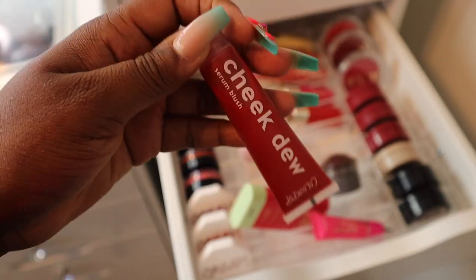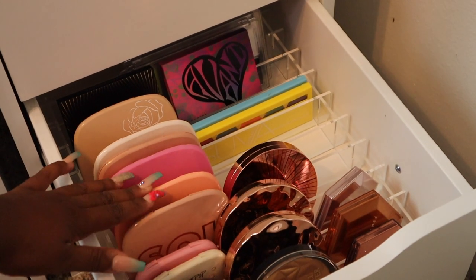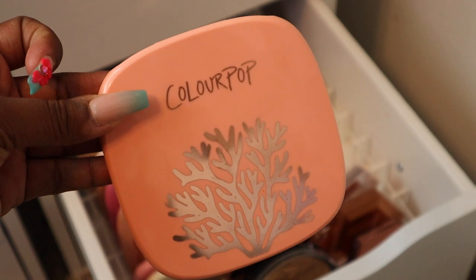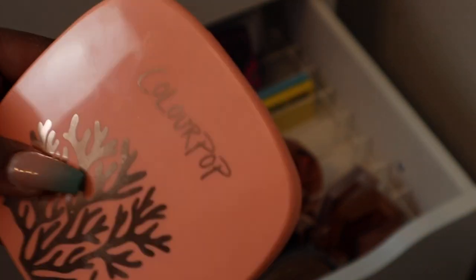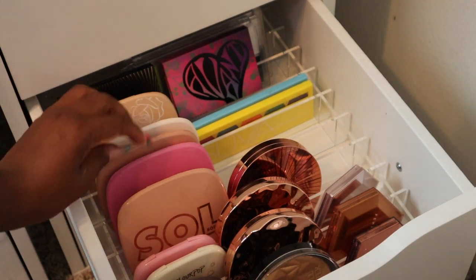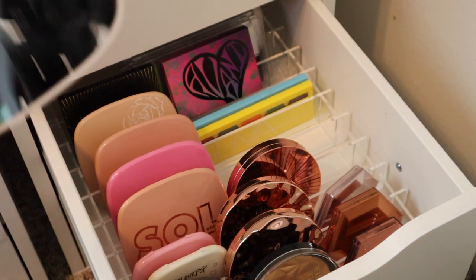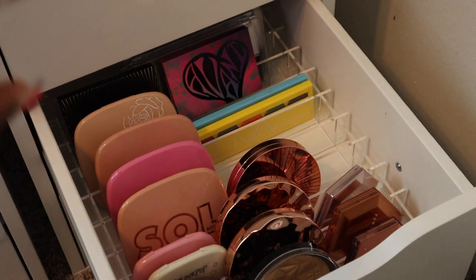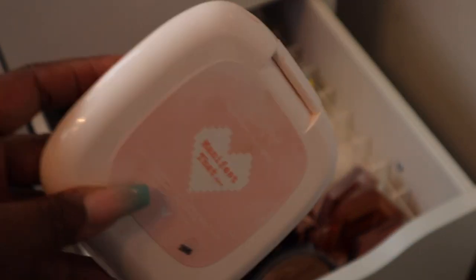The only ColourPop Cheek Dew blush I'm getting rid of is one I'm not a fan of at all, so that's being decluttered. For highlighters, I definitely want to get rid of this ColourPop Coastin highlighter — it's really really light and doesn't get used. I'm probably also decluttering this one because it's really icy and I don't get much use out of it. This one from the Tie Dye Collection in the shade Manifest is also going to be decluttered.